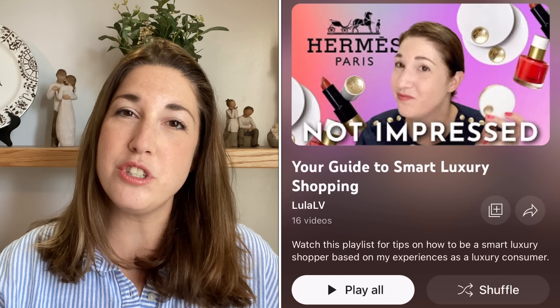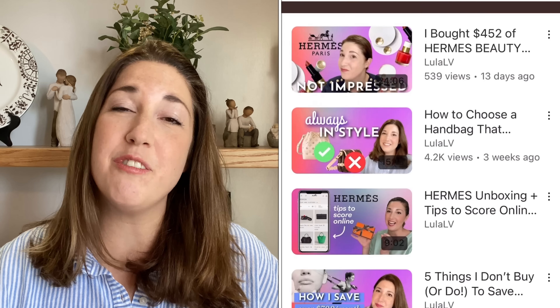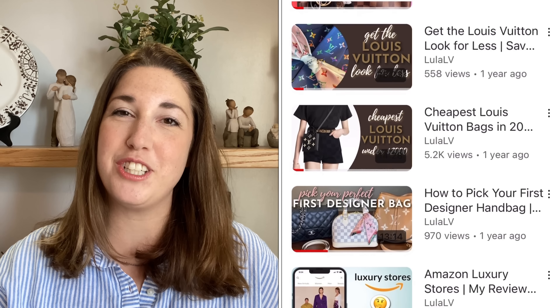Make sure you are subscribed, and if you're new here, thank you so much for joining me. This is Lula Alvey. On my channel, I do a lot of videos about new releases at Louis Vuitton, but I also share tips on how to be a smart luxury shopper by sharing advice you can actually use based on my personal experiences as a luxury consumer. If all that sounds good to you, make sure you hit that subscribe button.